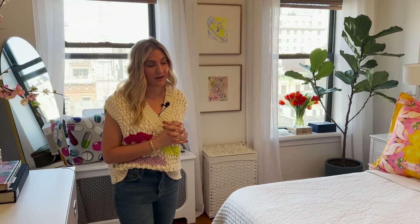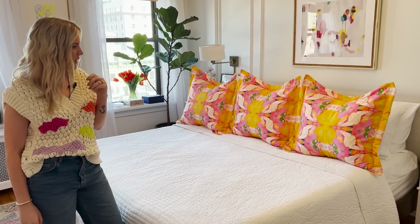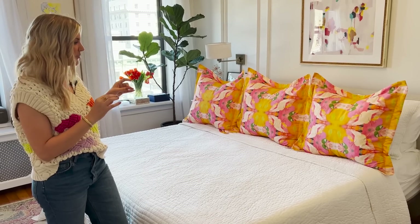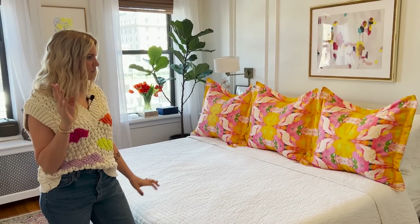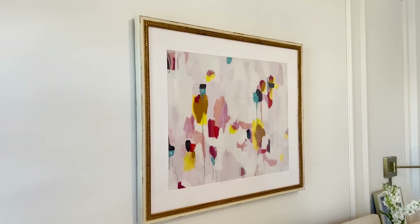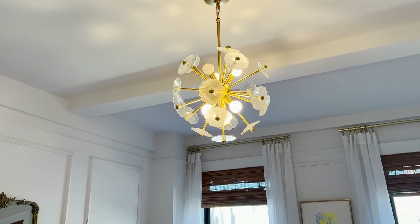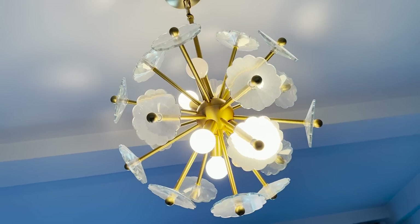These pillows are Laura Park Designs — I think she's out of North Carolina. I wanted to keep the bedding really simple; we're not tons-of-throw-pillows people. I wanted to be able to take a couple pillows off and crawl into bed. These make a big impact without too much work. I love this light fixture — it's kind of a dupe of a really expensive one, but this one's from Home Depot. Getting it up was a little difficult; my super said some words I can't repeat on camera, but it was worth it.